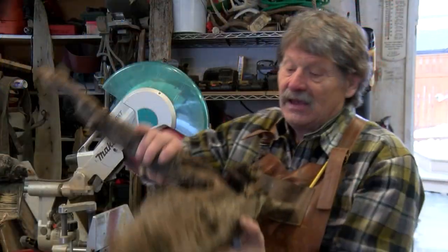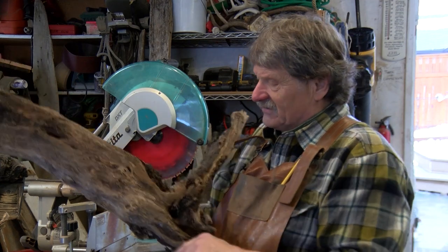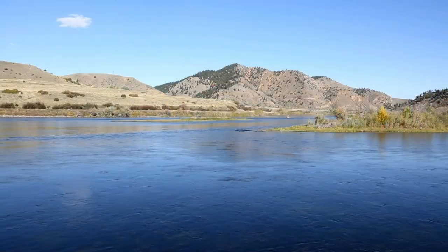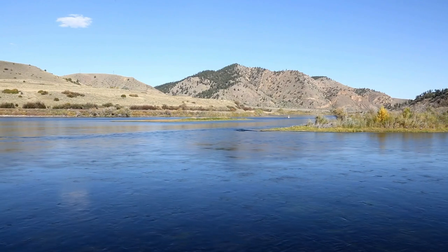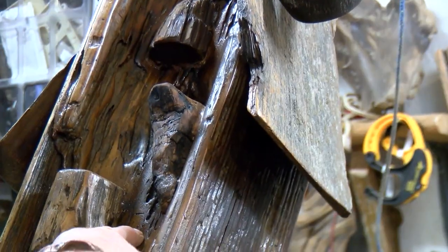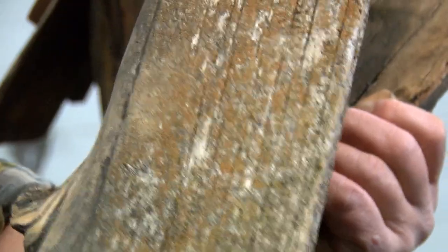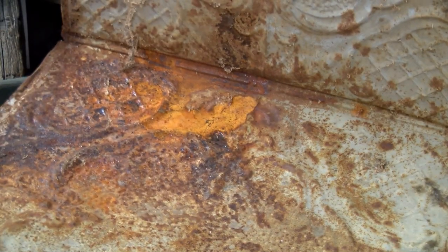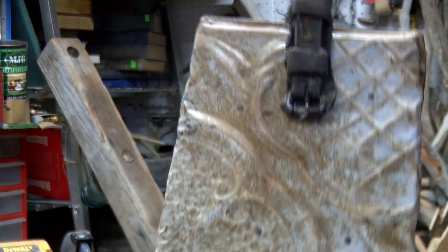He loves diamond willow. This is a trunk of a diamond willow that's been in the water in the Missouri, and he's been drying it out. It's been in the mud and the muck, and that gives it different colors. Every piece of wood is different, so every birdhouse is different. Different parts of the same tree have a different personality. Nothing is perfect — perfect is boring. The whole imperfection of everything is just interesting and unique.